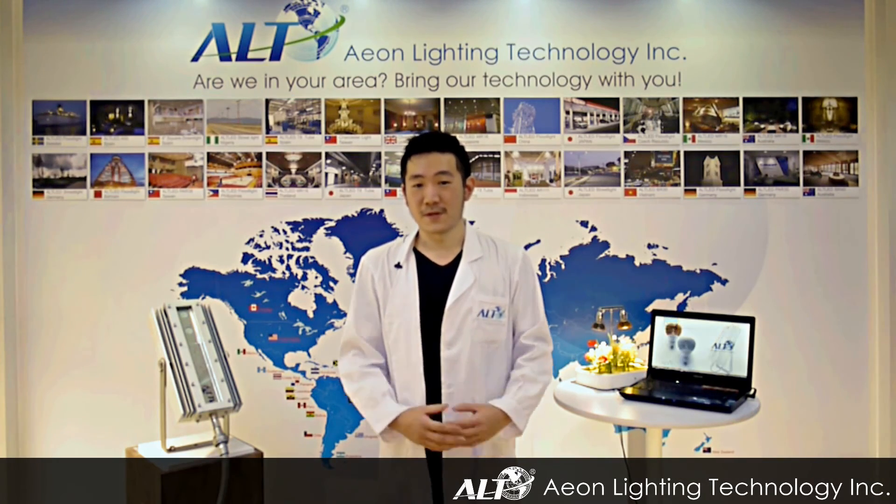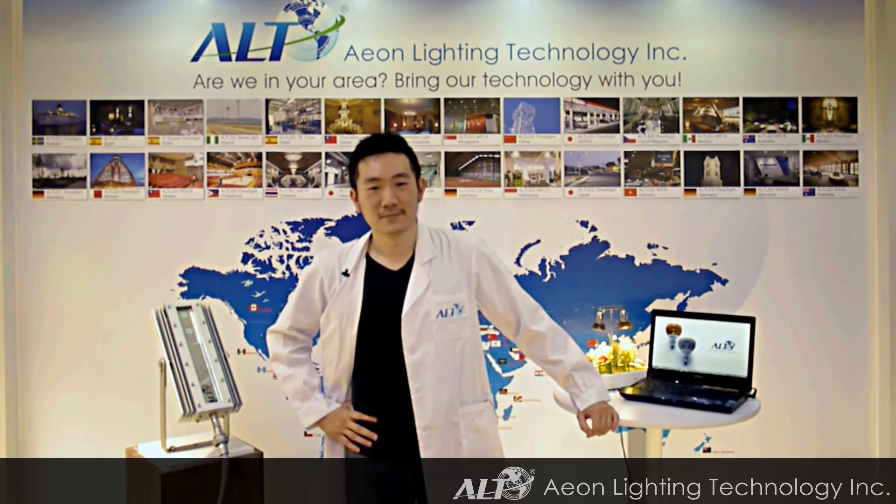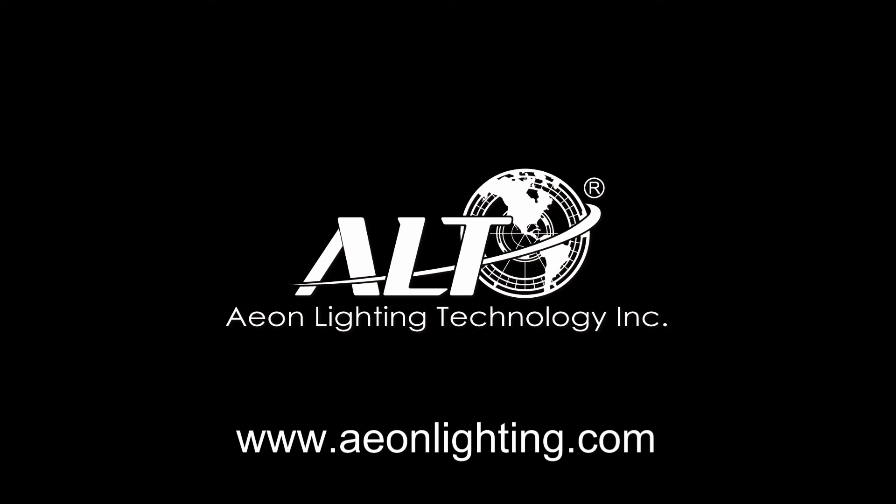If you like what you see, please visit our website at www.aonline.com.